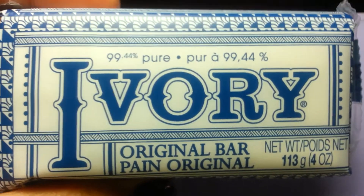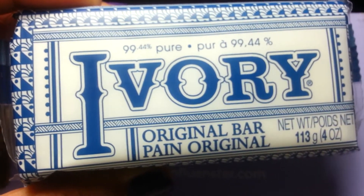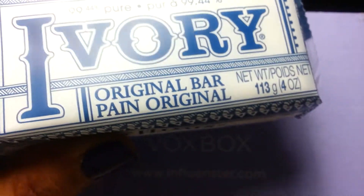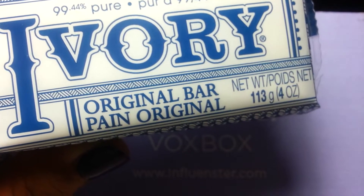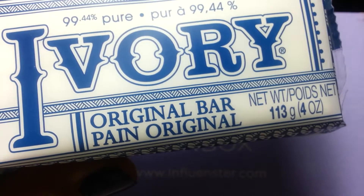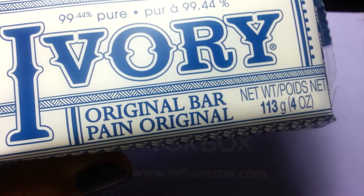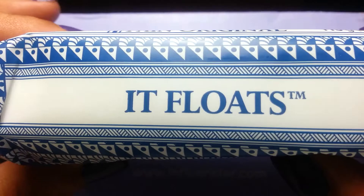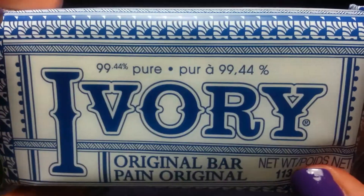Now we're looking at this — this is really, really old school. I remember this as a kid. It is Ivory Bar Soap, and it retails for $3.99 for a pack of ten. Ivory Bar Soap is 99.44% pure, clean and simple, and contains no dyes or heavy perfumes. Plus, with how gentle Ivory is on the skin, it's no wonder it's recommended by 4 out of 5 moms. And it floats — that was one of the big things about Ivory Soap, that it floated!